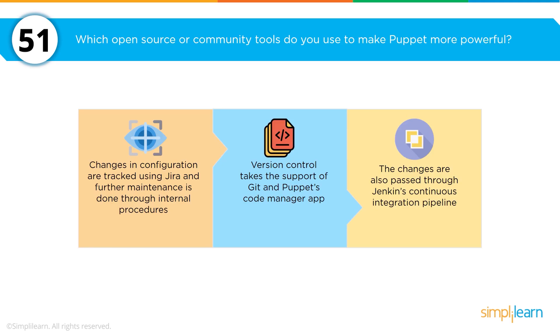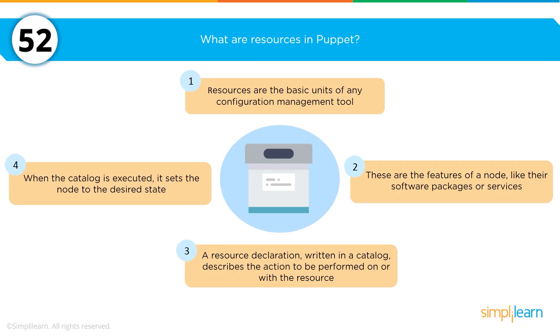Which open source or community tools do you use to make Puppet more powerful? This question asks you to look beyond the core foundation of Puppet. The three options are: tracking configurations with Jira, extending version control with Git, and passing changes through Jenkins. The three tools to focus on for integration are Jira, Git, and Jenkins.